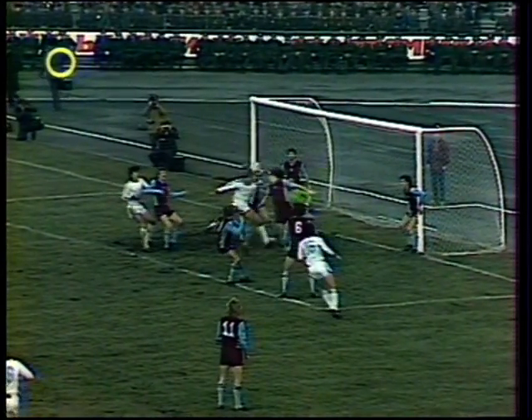Plenty of Villa defenders were in there, but Kulis still able to get in that header — and it's over. But Villa breathe again.